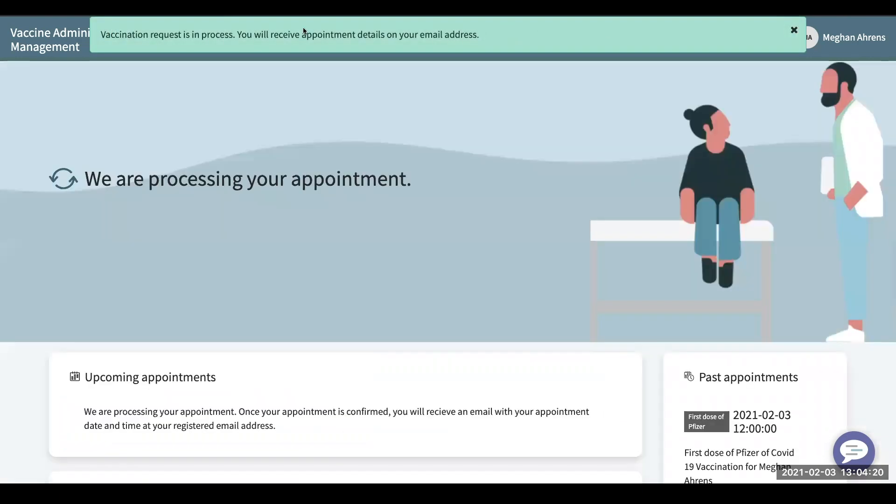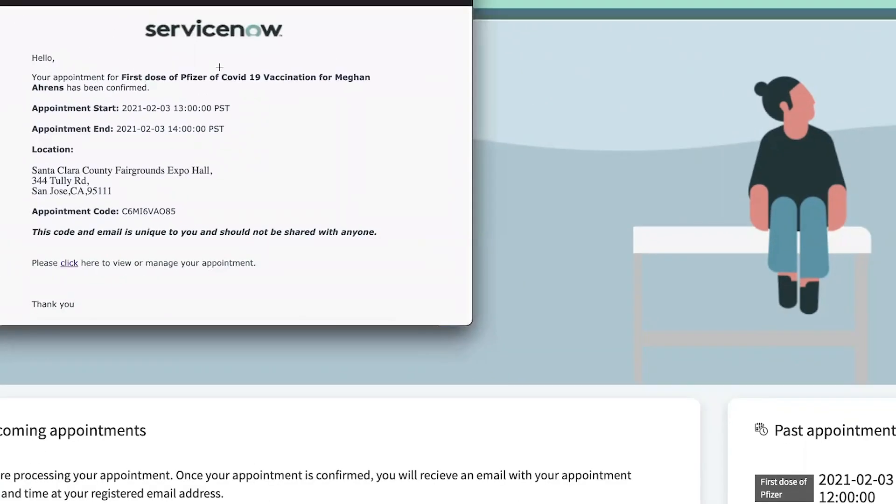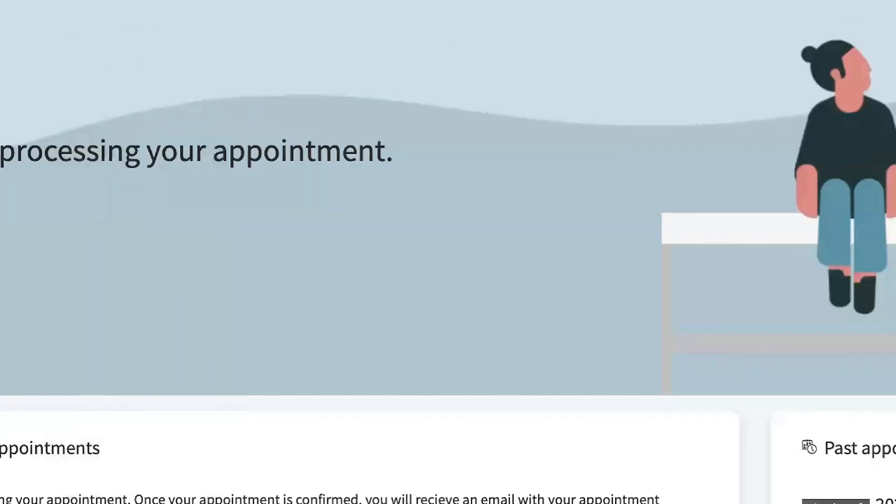Then I will get a confirmation that my request is in process and I will receive an email. You'll be sent an email that tells you your first scheduled vaccination, your appointment start date and end date, the location, and your appointment code. You will also have a link to be able to manage it in the service portal.